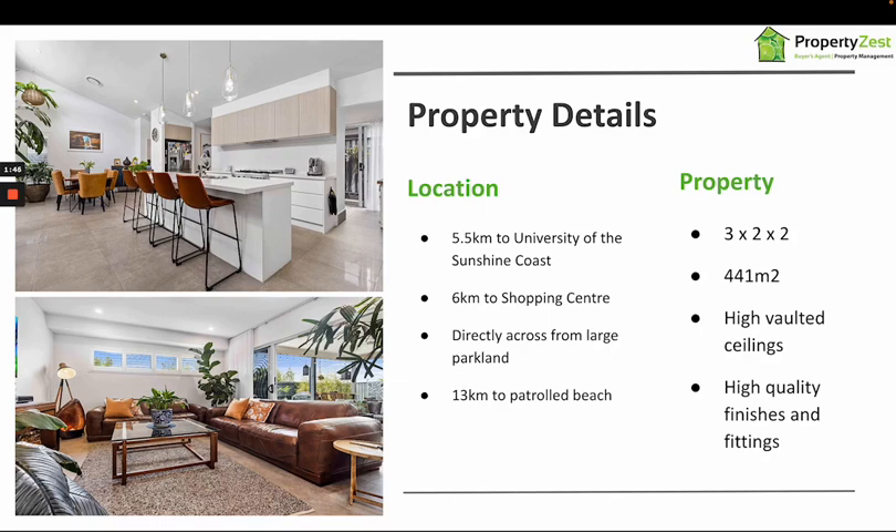The home is three bed, two bath, and two car. It also has an extra room which was currently being used as a study space when we inspected it, and a lovely lap pool at the rear of the property. The home was built by the current owners, who put in extra features such as high quality finishes and fittings and lovely high vaulted ceilings in the kitchen, living and dining space — great for cross-flow ventilation and capturing the breezes, especially needed in the Sunshine Coast summer.